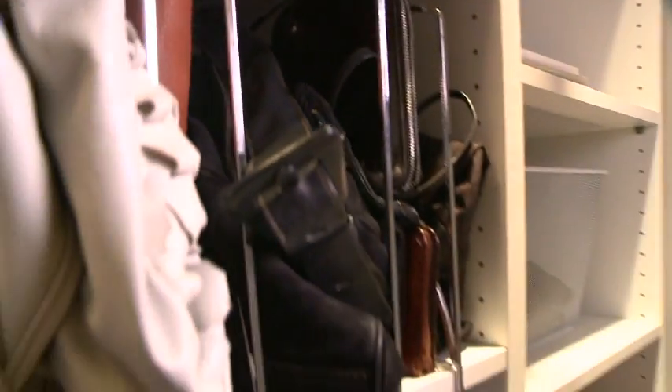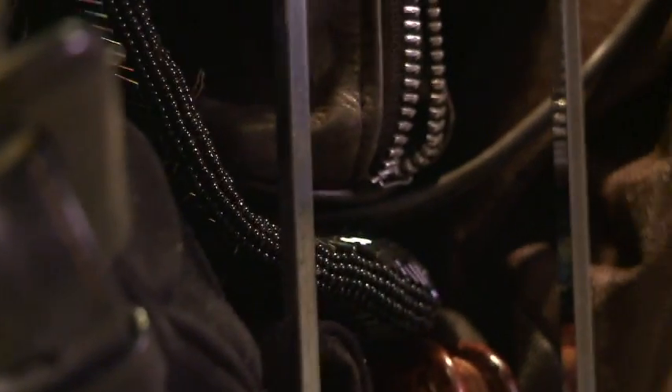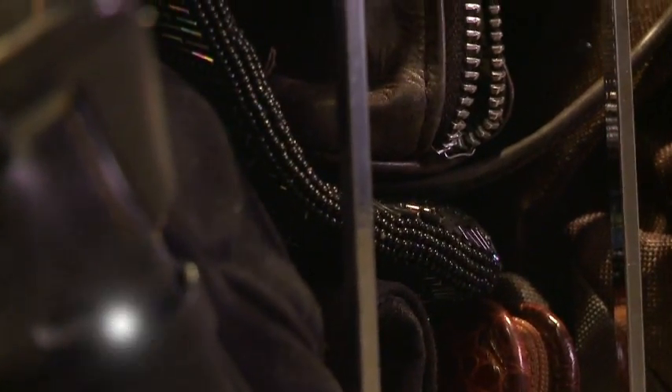Purses are very hard to organize because they come in different sizes and they usually topple over, but with these shelf dividers I can hold them standing up, and they're easily accessible and visible.